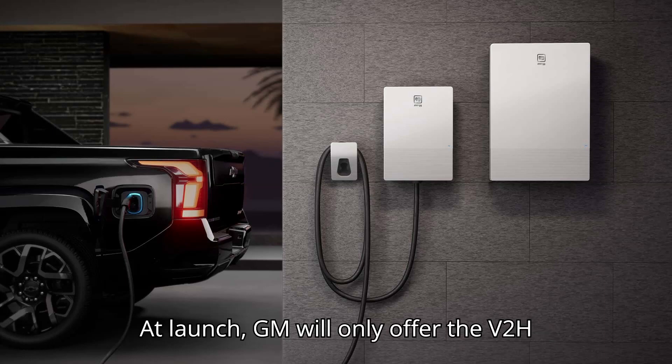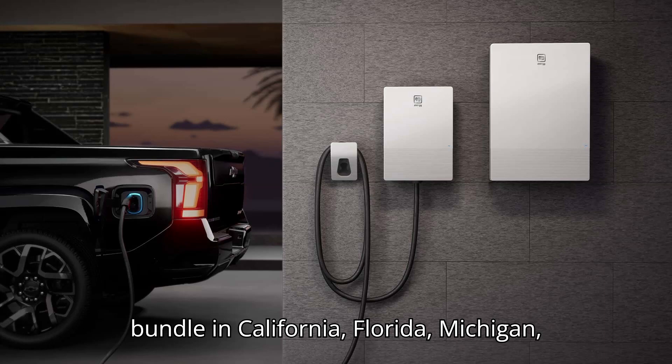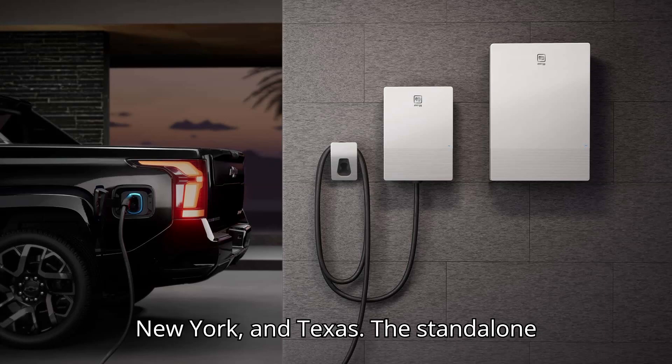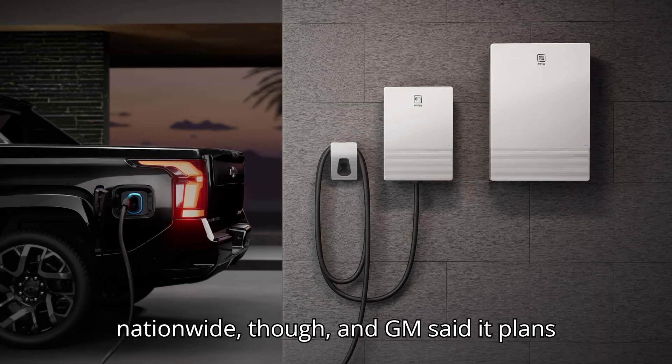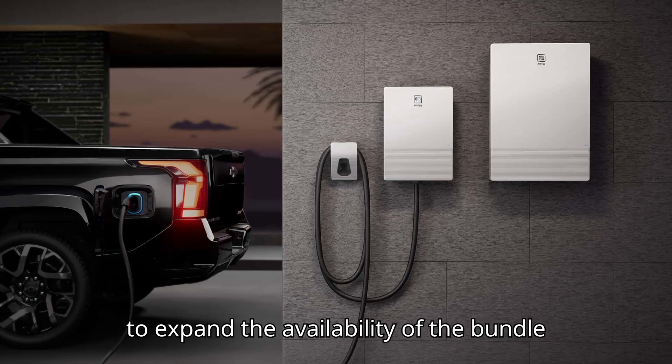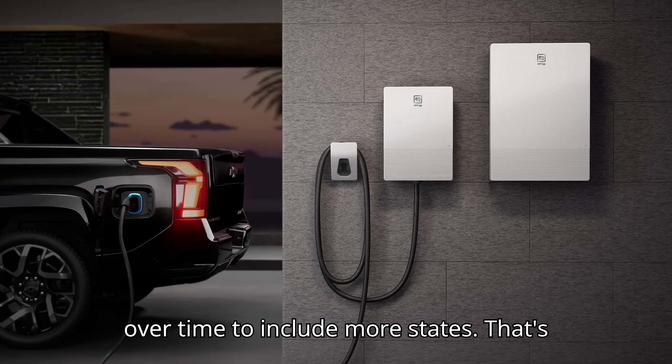At launch, GM will only offer the V2H bundle in California, Florida, Michigan, New York, and Texas. The standalone bidirectional charger is available nationwide, though, and GM said it plans to expand the availability of the bundle over time to include more states.